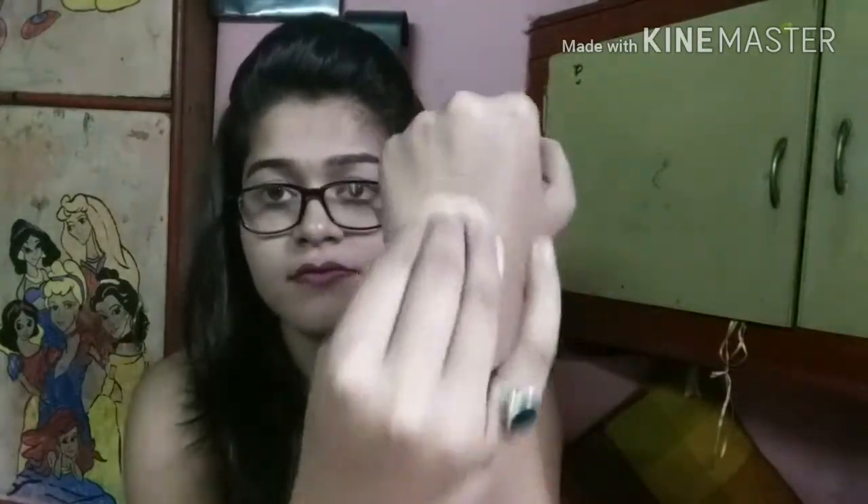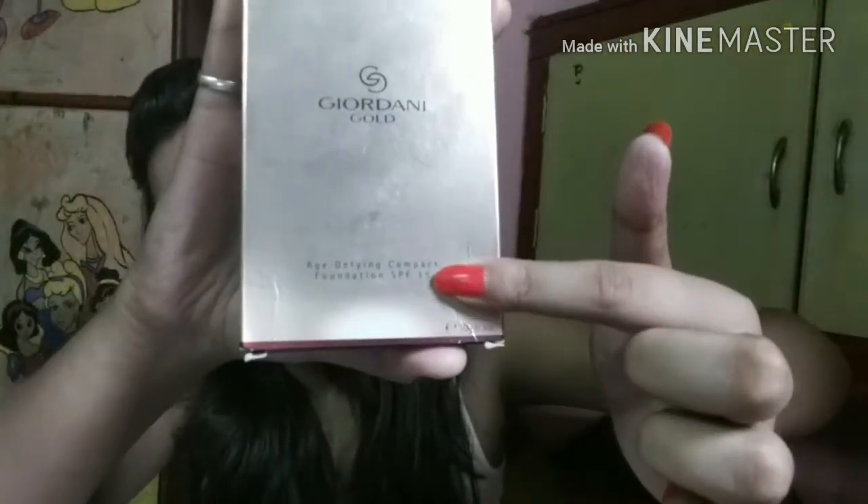I'm going to swatch it on my hand — you can see the difference. It's super smooth, and with just one swatch the fine lines disappear. It's not drying at all; it gives an inner glow and looks very natural. I'm going to keep this in my bag all the time. Most importantly, this foundation compact has SPF 15, which helps block sun rays — very helpful here in Kolkata.